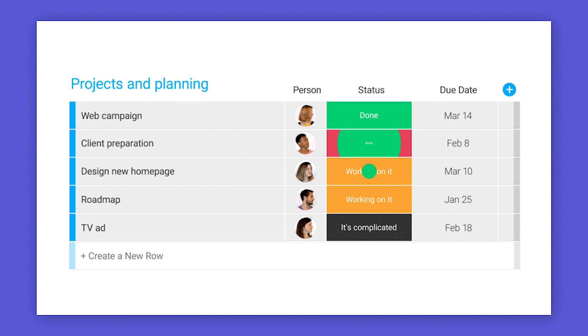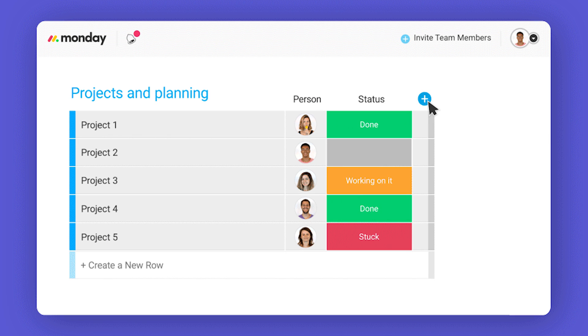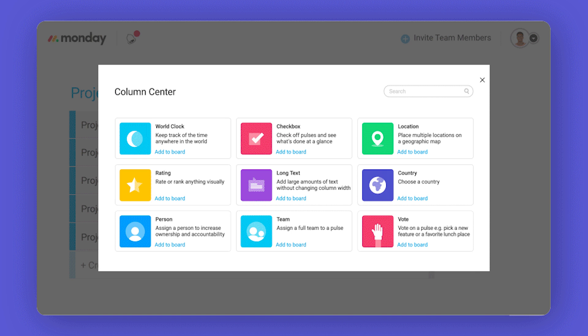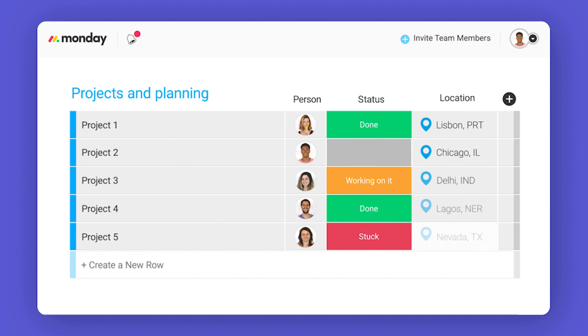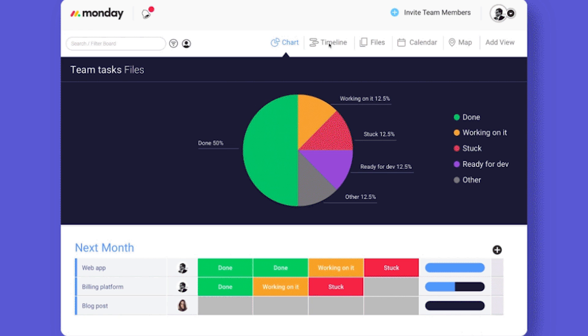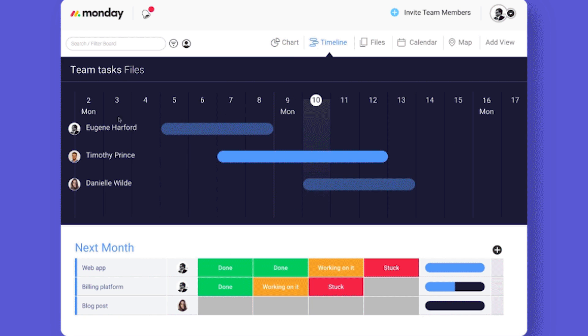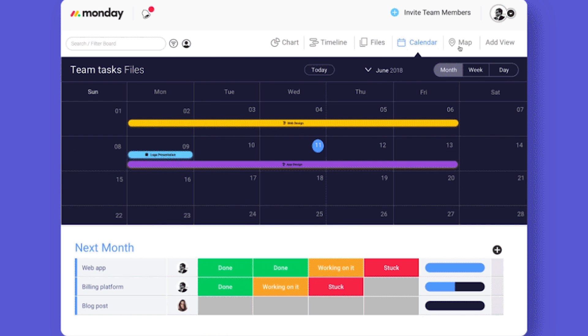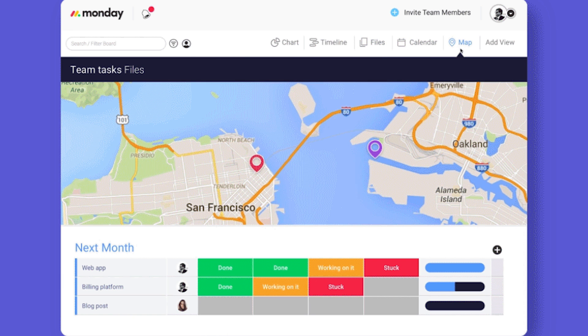It allows all six of us who work on the production team to make sure that we have everything going on, but it scales to whatever you need — whether it's two people working on a project or hundreds of people in a business. monday.com is perfect as a team management tool for your business. It saves companies time because you don't have to have meetings about every little thing. You can just put it into monday.com and everybody saves their time, saving the company money.